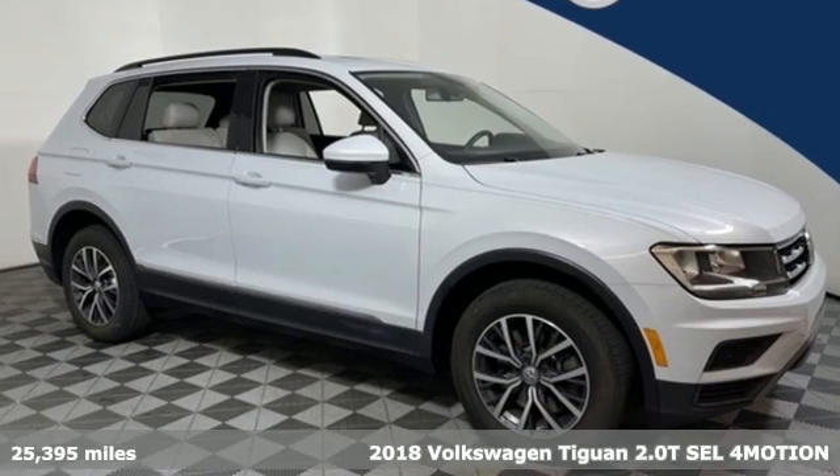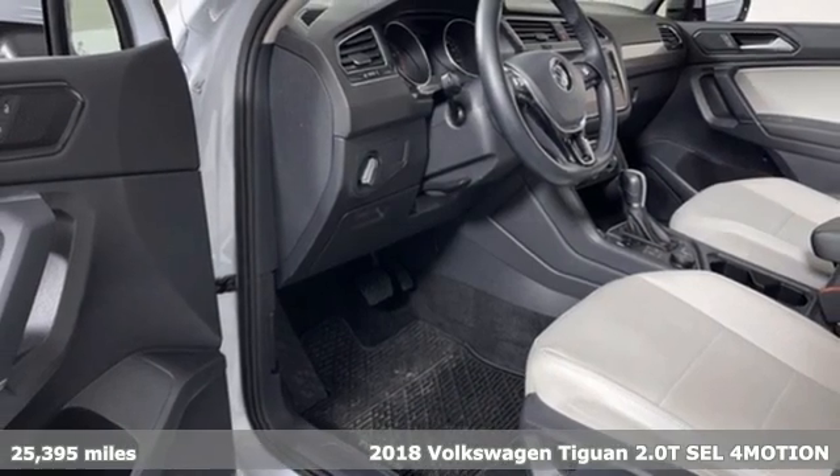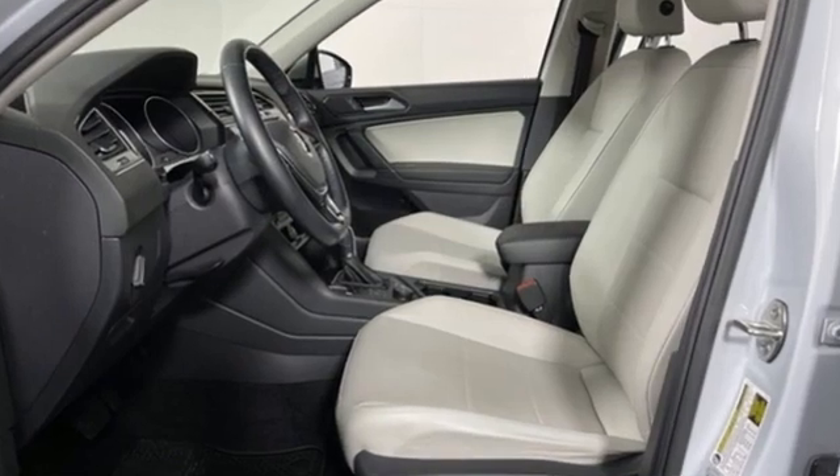Here's a 2018 Volkswagen Tiguan. Whether it's where you can go or what you can expect in an SUV, pushing boundaries is the spirit of Tiguan. It comes with the features you need and better yet want.